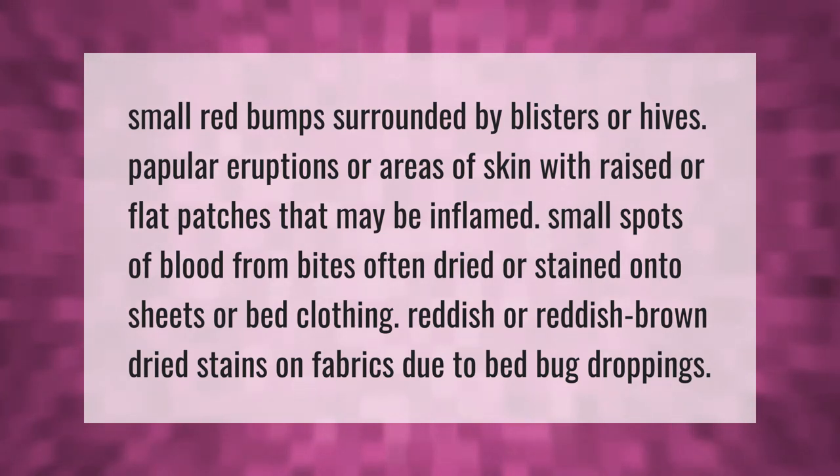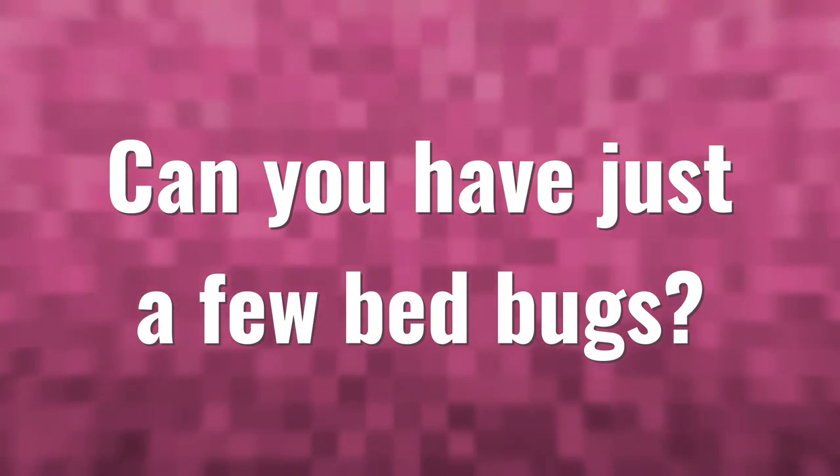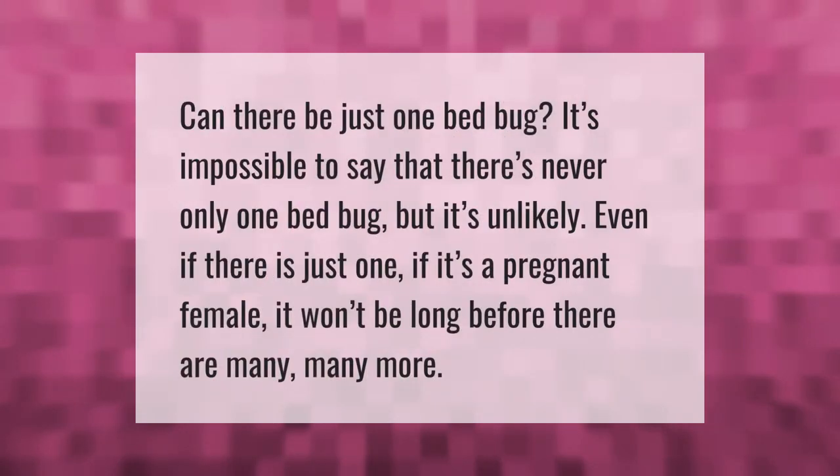Signs of bedbugs include small spots of blood from bites, often dried or stained onto sheets or bed clothing, and reddish or reddish-brown dried stains on fabrics due to bed bug droppings.